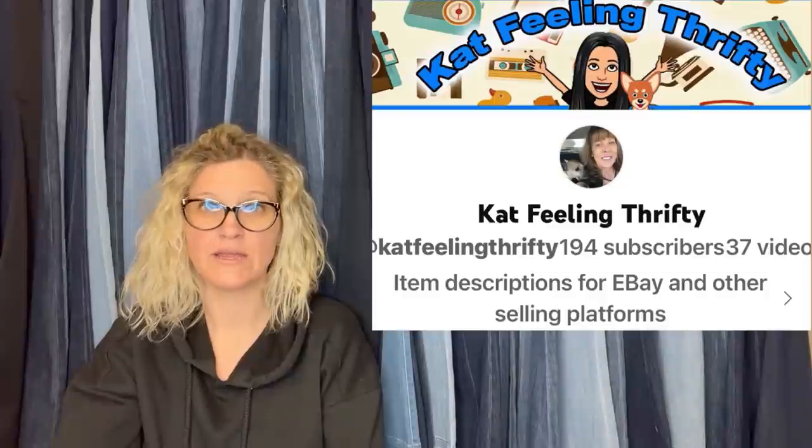It sold for $78 on Etsy, and I may have undersold mine. Cat Feeling Thrifty — also a Bolo Buddies member with a new YouTube channel — did a video on it on her channel. Go show her some love with a sub. She sold a slide ruler and got more than I did, so maybe I undersold mine. I grabbed mine at the Goodwill bins — you'll see that in one of my Goodwill bins videos.